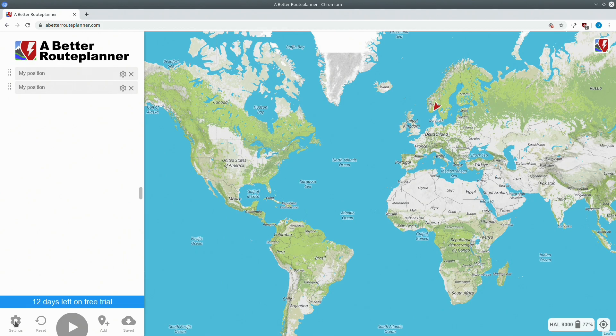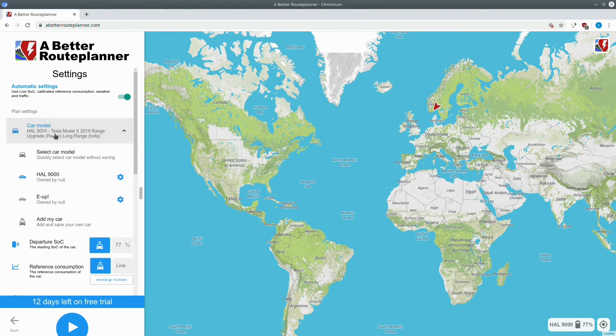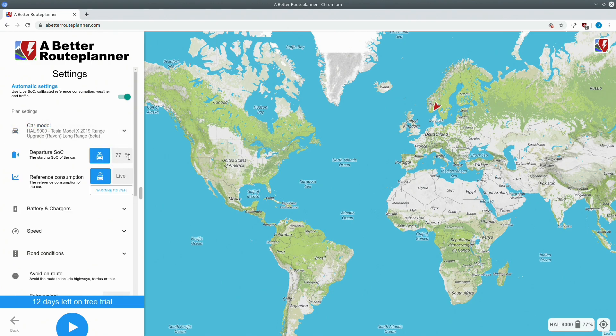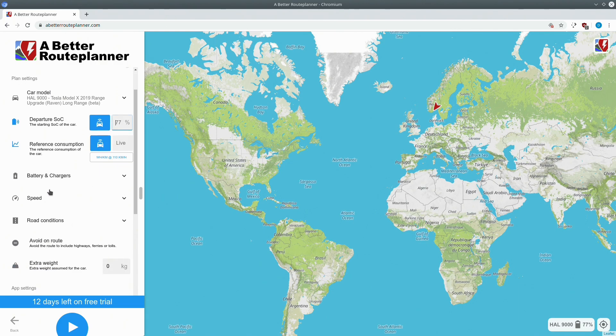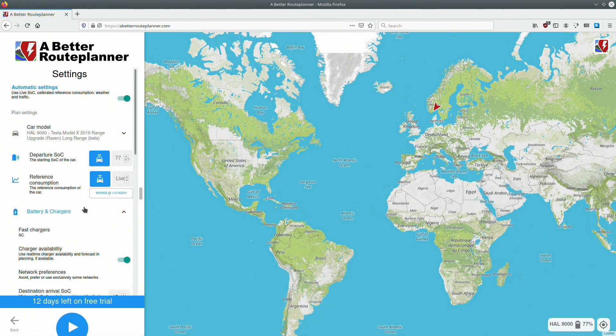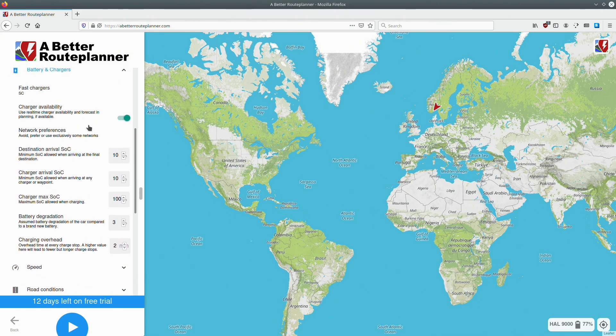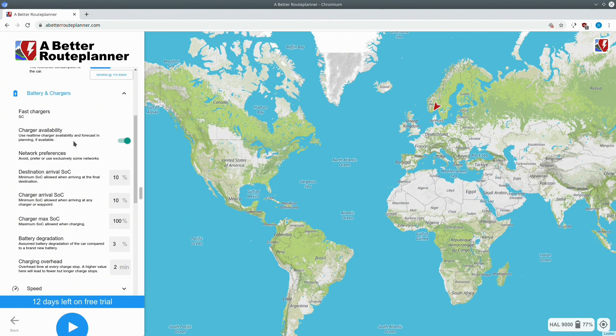I'll run through the settings quickly. What's new in this version is you can have more than one car — I've now added both my Tesla Model X and my e-up. In Chromium I can clearly see the units of the different variables, but if I go to Firefox it's all messed up. It's the same in Windows as well, so I hope the developers will fix this because I exclusively use Firefox, but I'll use Chromium today.